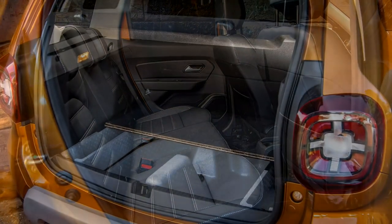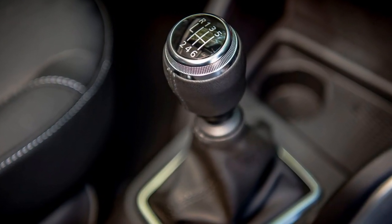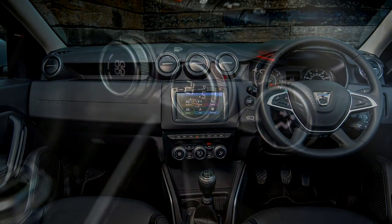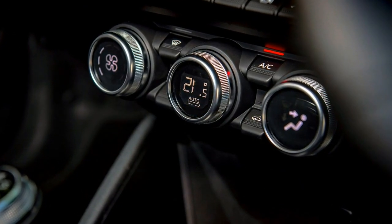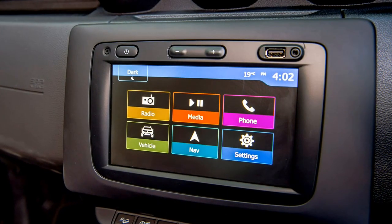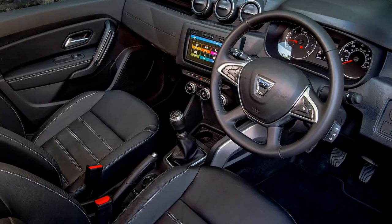A turbocharged 130hp petrol is likely to arrive at the start of 2019. Providing the pricing isn't too much above the 1.6-litre petrol, this is likely to be the pick of the range, offering stronger acceleration, reasonable fuel economy, and we imagine lower pricing versus the diesel. DASA is also planning to introduce an automatic gearbox for the diesel engine, and hopes to offer one for at least one of the petrol models too, though there is no date confirmed at the time of writing.